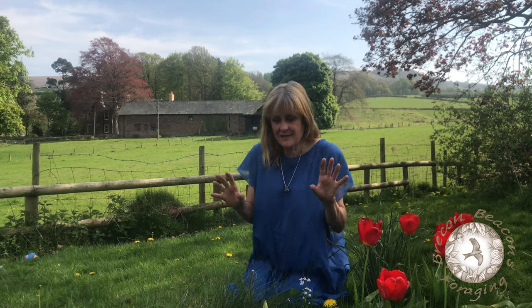Foraging isn't just about wild plants. There are so many plants that grow in our gardens that you wouldn't necessarily think of as being wild, which are edible, and I'm going to come along to a couple of those in a minute.